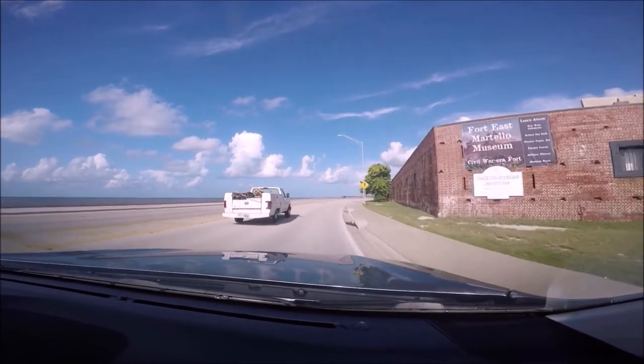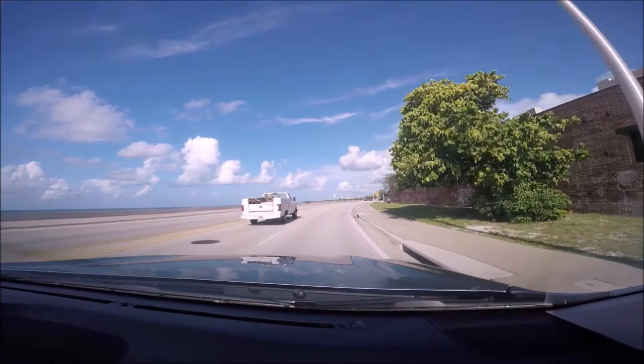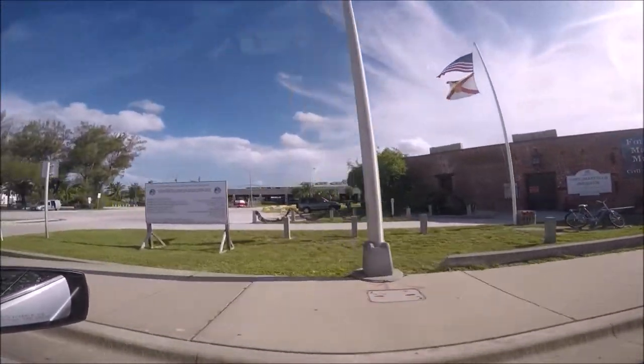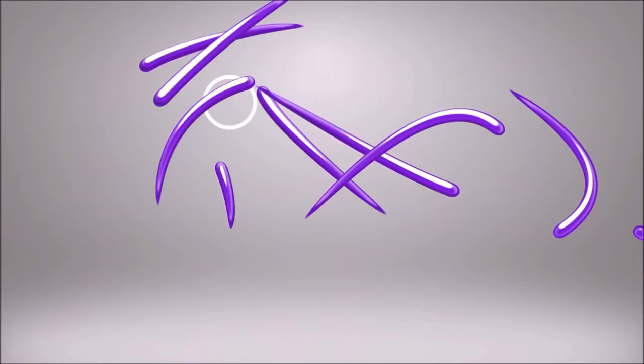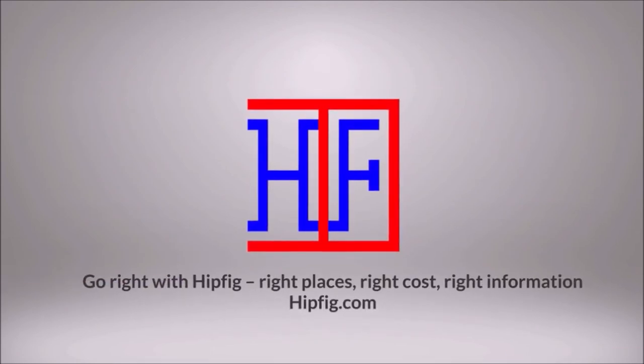You can easily spend anywhere from 30 minutes to all day at Smathers Beach depending on your interests. Combine it with a bike ride along the south side of the island and make sure to take some fabulous pictures. Happy travels! Go to hipfig.com for more information, or go to the Hipfig Travel Channel on YouTube and be sure to subscribe.